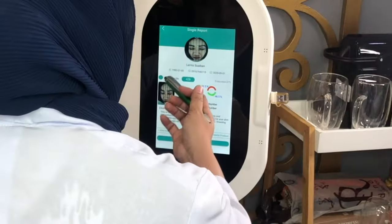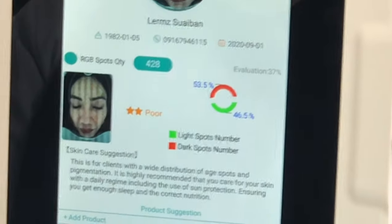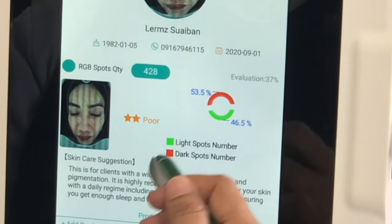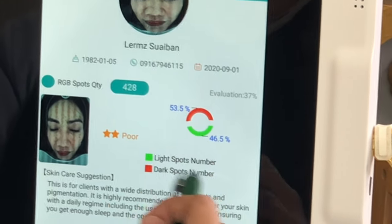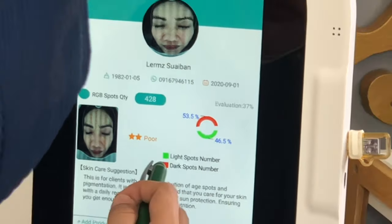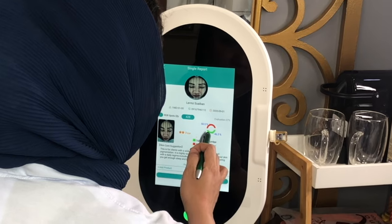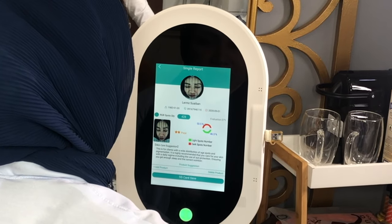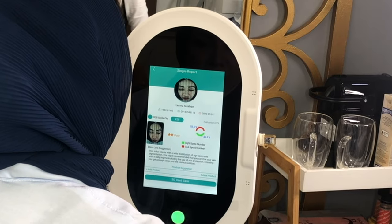For RGB spots, there are light spots and dark spots. In your case, you have more dark spots — you're starting to develop a dark spots number already. The number is a bit high compared to normal, and there's even a combination with large spots.